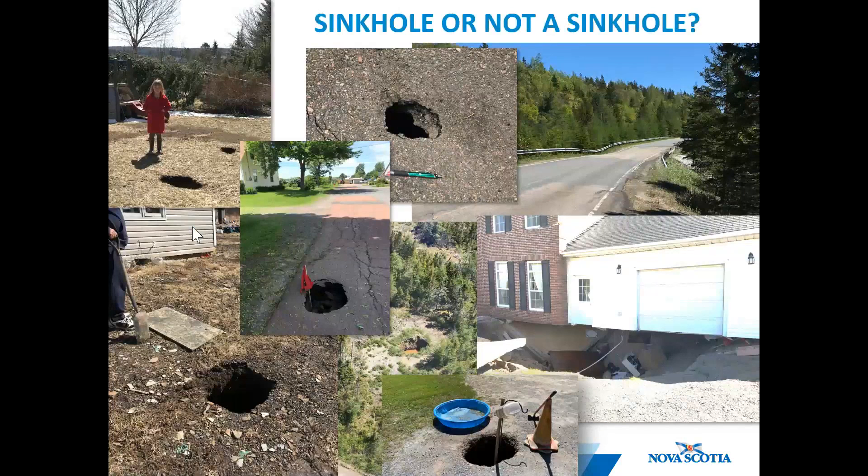And last but not least, this is a little game of sinkhole or not a sinkhole. I've now somehow been called to most new hole occurrences in Nova Scotia, and here are just a few examples. Up in the top left, this area is in St. Margaret's Bay Road, and they had a number of these holes open up in their lawn, which turned out to be just poor landscaping — soil that had trickled down between granite boulders. So not a true sinkhole.